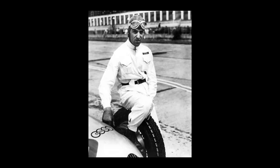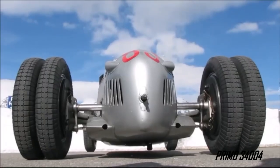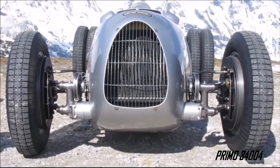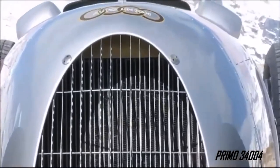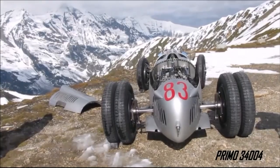However, the team eventually signed the renowned driver Tazio Nuvolari to compete in the Type-D for the 1938 season. While Auto Union and Mercedes-Benz had a competitive 1939 season, their plans for racing dominance were cut short as World War II erupted, putting an end to motorsporting activities.